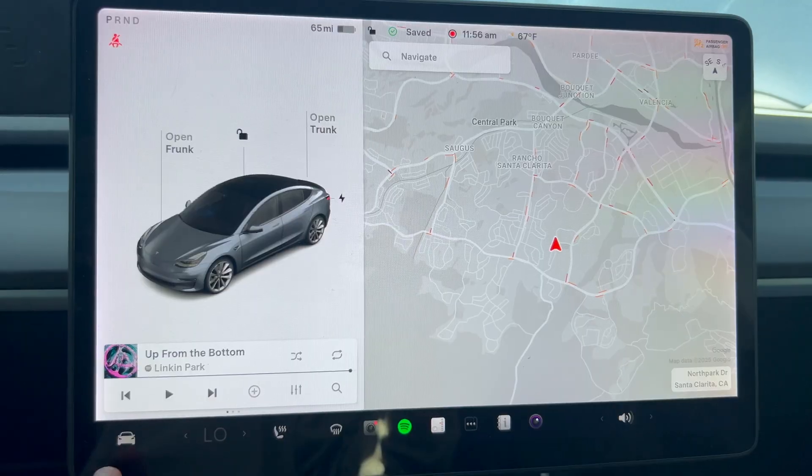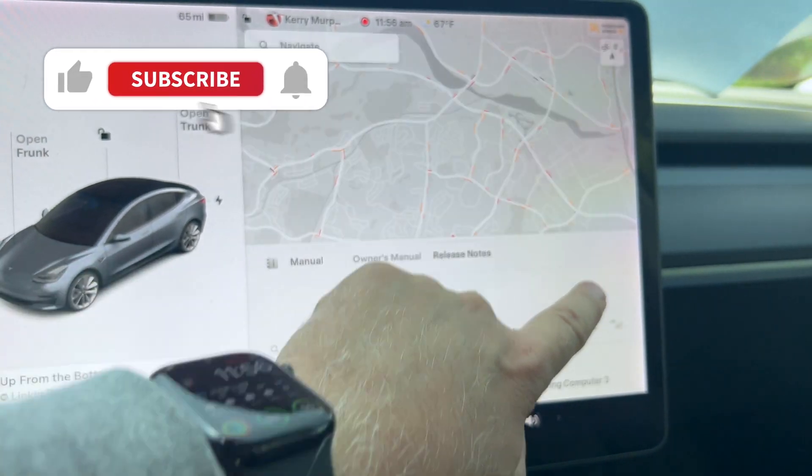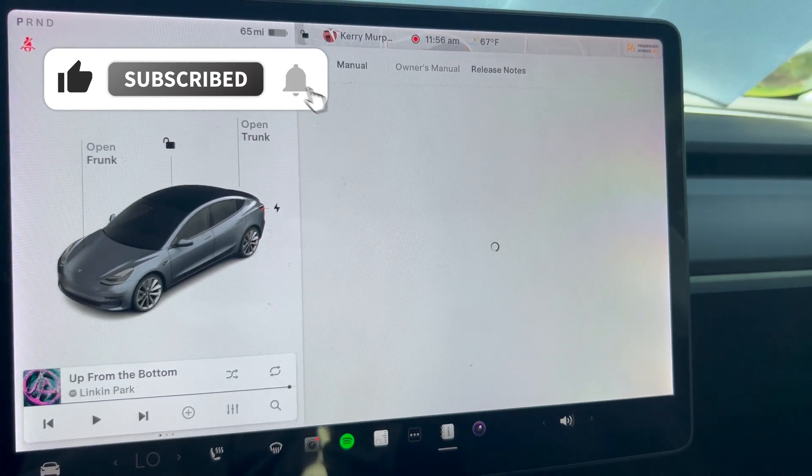Now, I come to find out, after a recent software update — it is 2025.8 is when this showed up — let's take a look at the wording and see what you think about all this. Are they moving toward a GOM? You tap on the car, you tap on software, and you scroll up and hit the release notes, and you're going to get what the latest software updates are giving you.